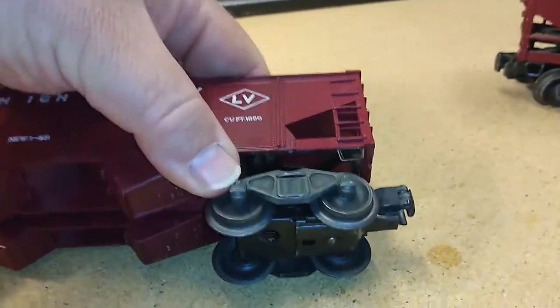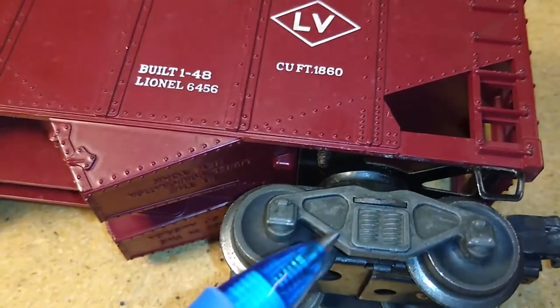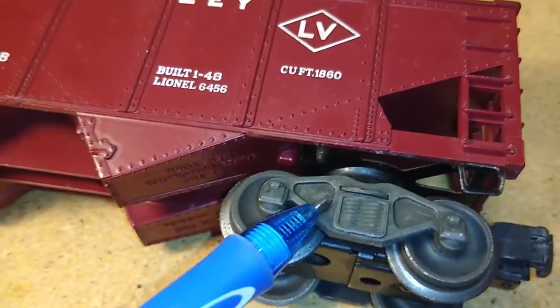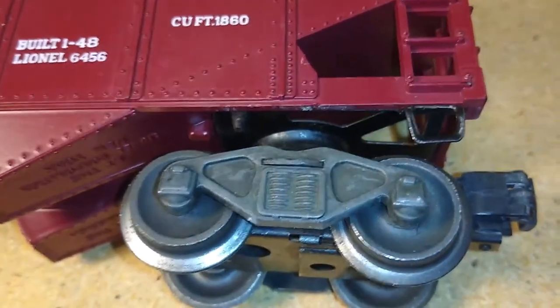What are some other clues? Let's also take a look at the trucks. The trucks here — we have all-metal trucks, all-metal side frames, all-metal couplers. This particular style, the AAR type with journal bearings, is the typical side frame that was used by Lionel from 1945 to about 1958.